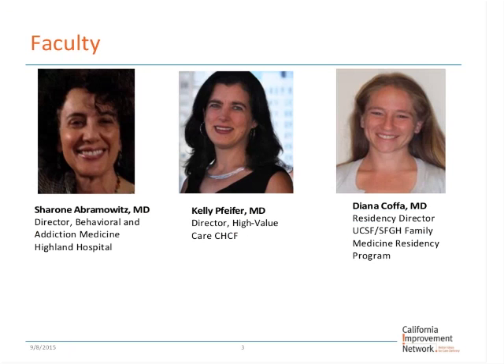We're going to start with Sharona Ramlitz, Director of Behavioral and Addiction Medicine at Highland Hospital. After Sharona completes, we'll switch over to Diana Kappa, the Residency Director of the San Francisco General Family Medicine Residency Program. As always, we welcome your feedback and will have time for discussion and Q&A in between the presentations.